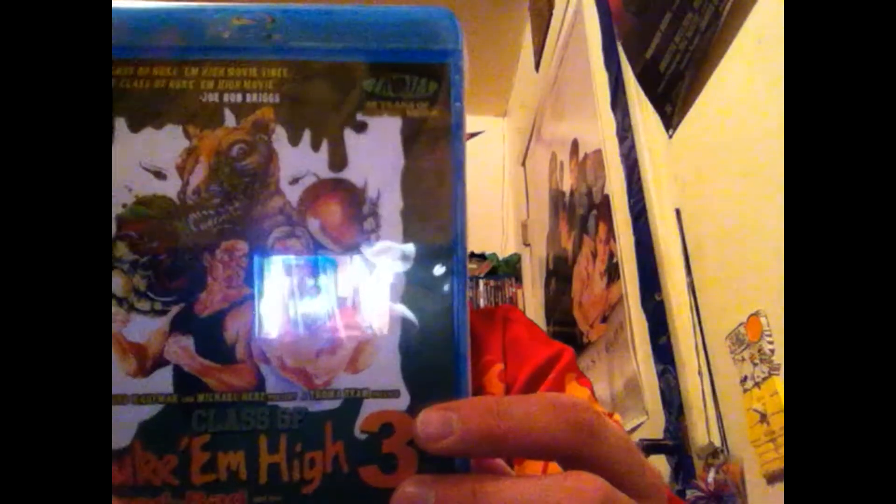Next we got Nuke 'Em High 3. Then we got Return to Nuke 'Em High Volume 1, which was the sequel. It's not as good as the original — some old school back in the day stuff — but it was fun. I can't wait for the follow-up. I'm not sure they're going to do it soon, but it could be a little better. I still have fun with it and if you like these kind of movies, you should enjoy it.